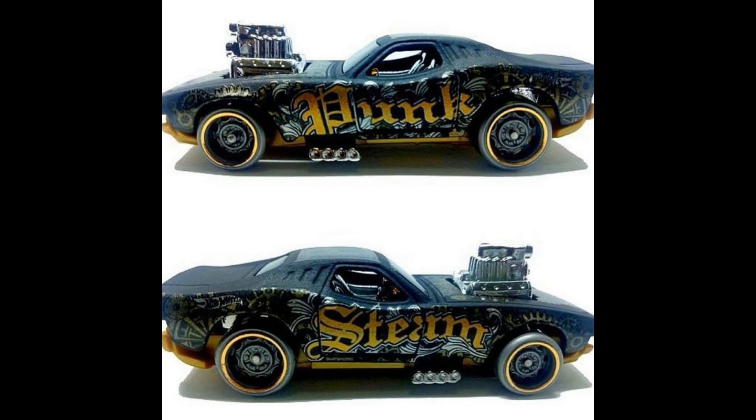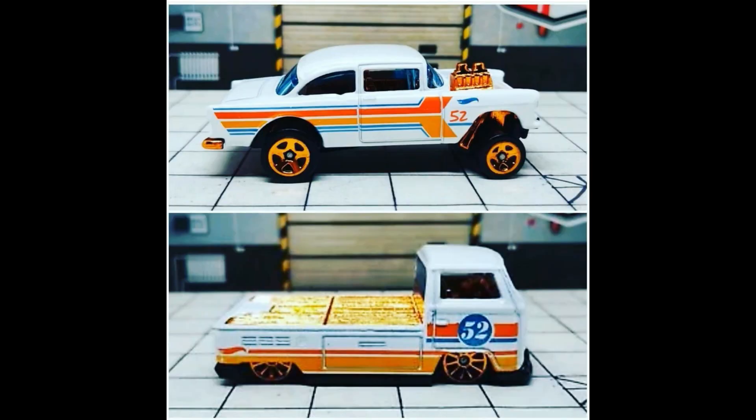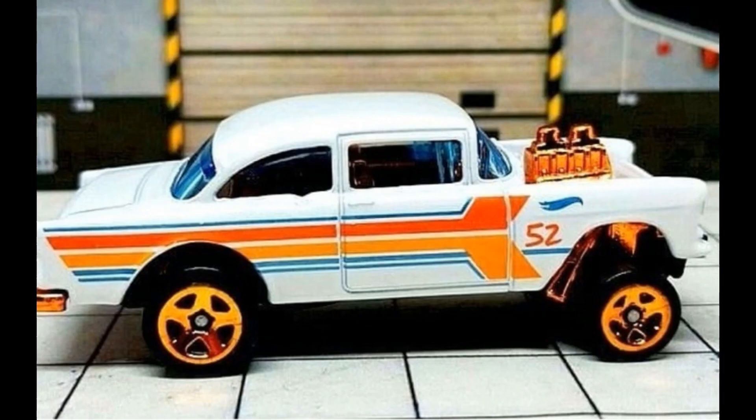Also new for 2020 from the main line — this is the Roger Dodger. This one looks better in my opinion than this year's Roger Dodger. And check out two new cars here from the Hot Wheels 50th Anniversary collection.